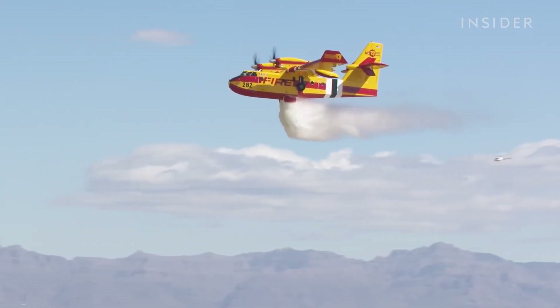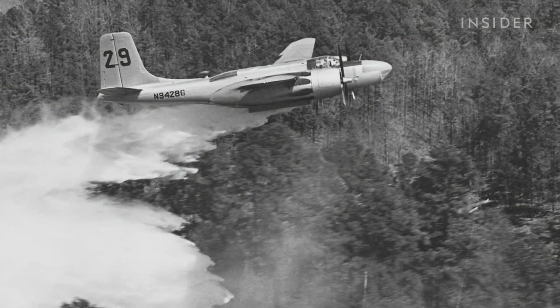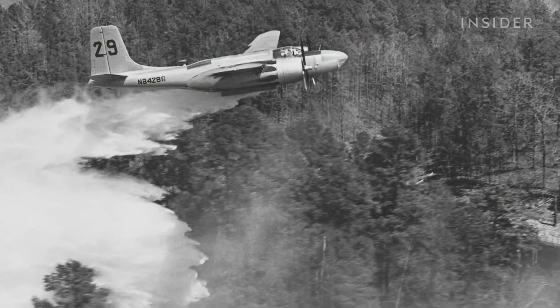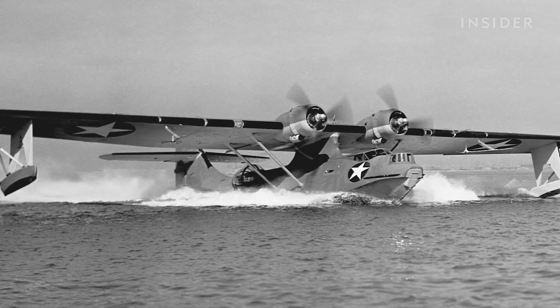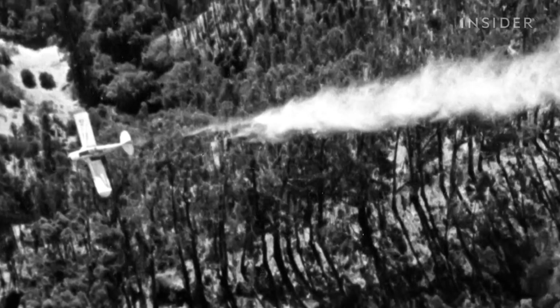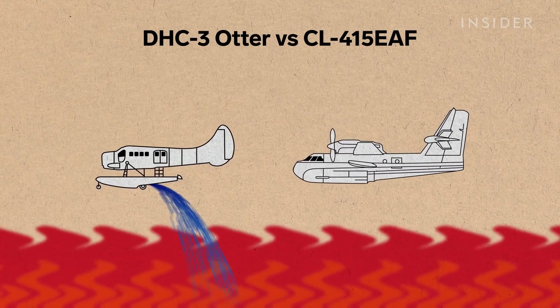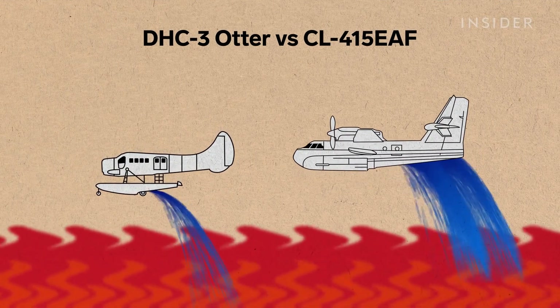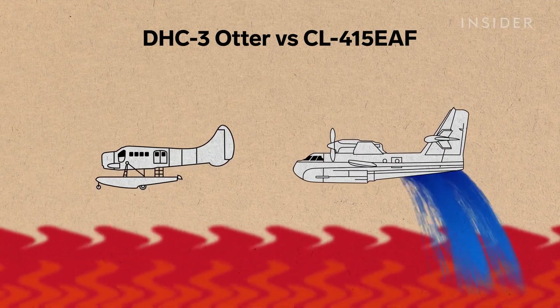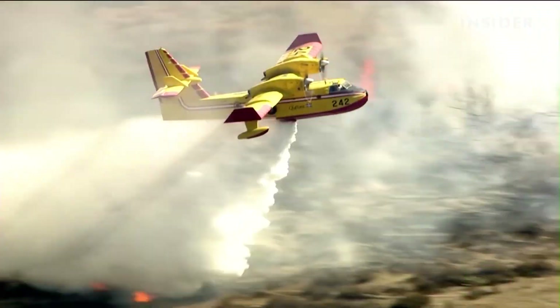Airplanes have been used to fight wildfires for almost 100 years, but early attempts weren't nearly as effective. In the '50s and '60s, almost all the aircraft used to fight fires were retired or salvaged World War II aircraft — tanks were strapped to the middle and used in a very haphazard, provisional manner. Some of these makeshift firefighting planes were only able to drop 150 to 200 gallons of water at a time.